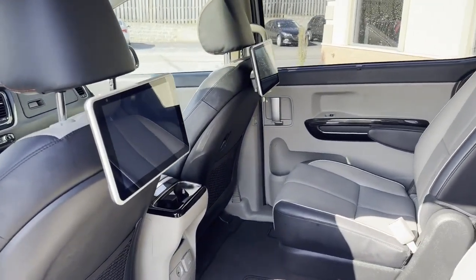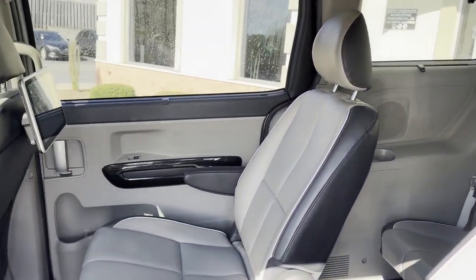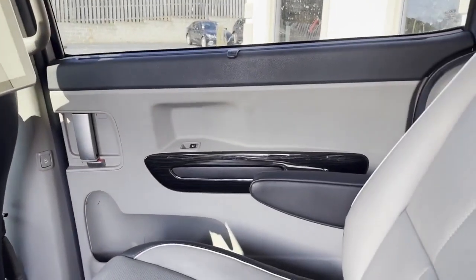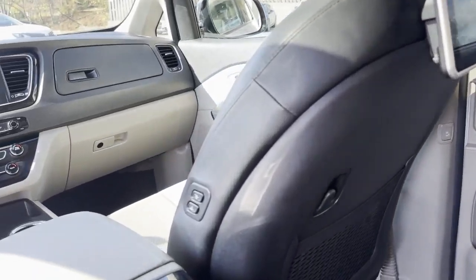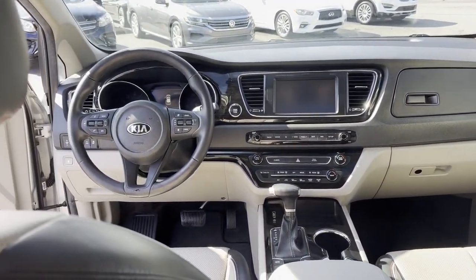Look at the factory TVs in this thing. The kids will love it. It's got the blinds for the kids. There's your third row seating. Look at your leather, look at your edges. Power seats on the side there. Big navigation screen.